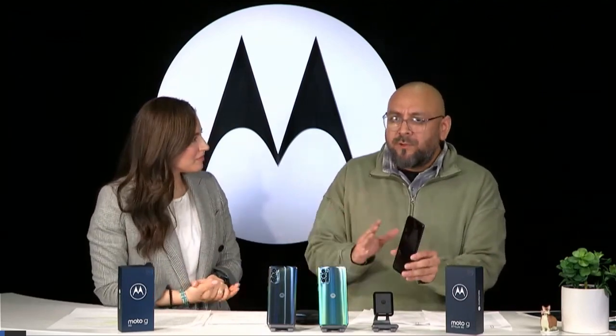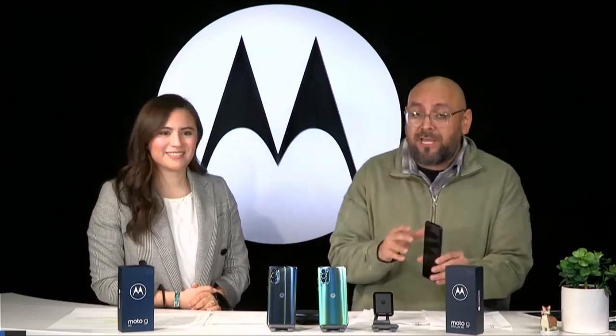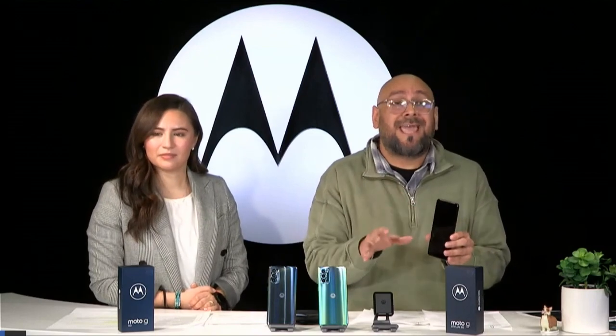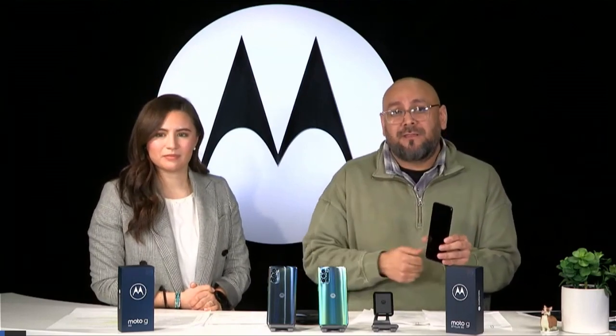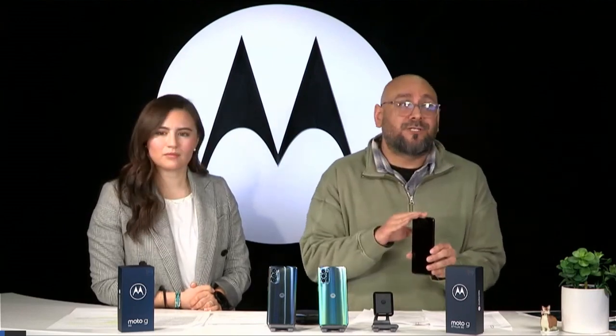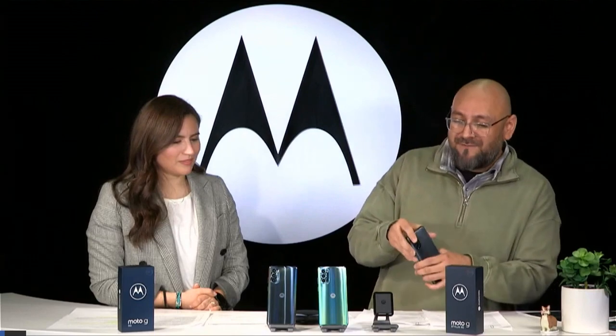Let's recap: this is great if it's your first phone, or a great phone for mom and dad. It checks all the boxes — great triple camera system, beautiful 6.5-inch display with 90 Hz refresh rate, and up to two-day battery life with the 5,000 mAh battery. You can register to have this device so you'll be first in line once it becomes available.